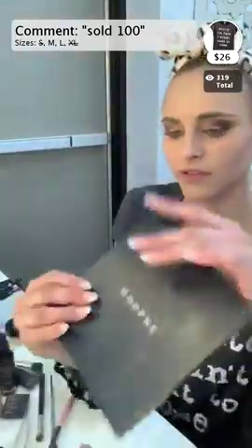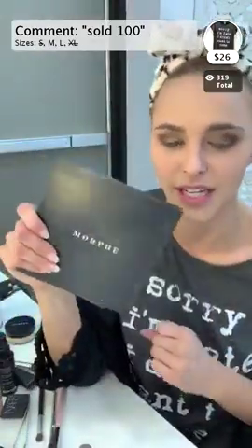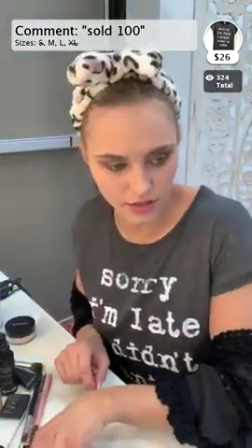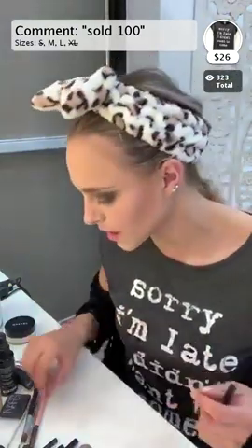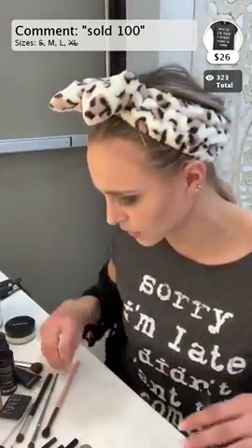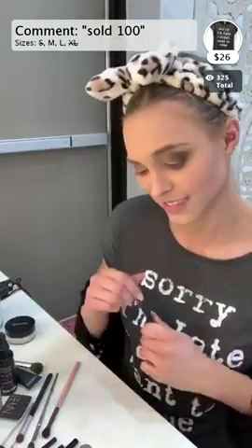The eyeshadow I was using is the Morphe bronzed mocha palette. I feel like it has a lot of good browns and good lights in it. For blending brushes, I use Morphe blending brushes, and there are also a couple good ones from MAC Cosmetics. Ulta has MAC as well, so you can go in and ask for a good blending brush. I swap my brushes and clean them pretty often. Morphe brushes are my go-to.